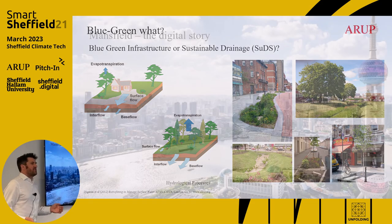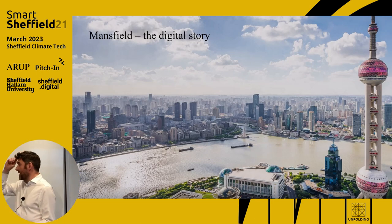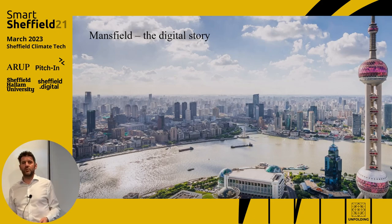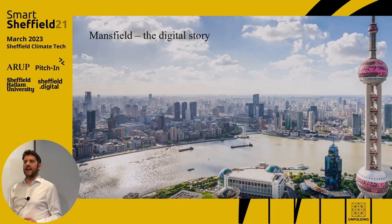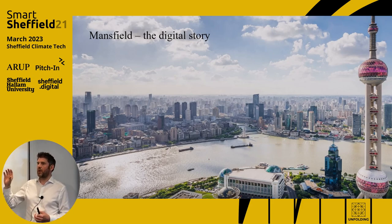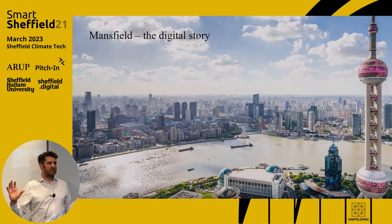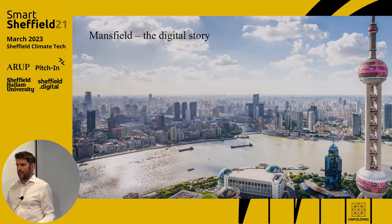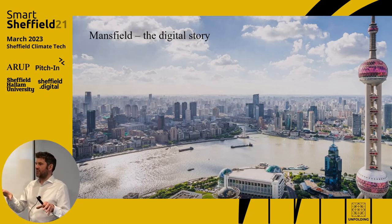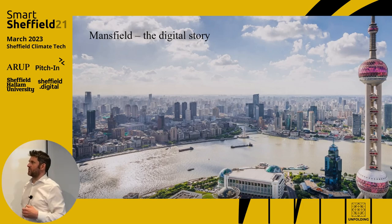So where does the digital story for Mansfield begin? Shanghai — that's a picture of Shanghai, not the west of Mansfield — is an odd place to start. A city of 25 million people and 650 square kilometres was a study area where we as Arup applied and won an international competition. They needed a drainage master plan that wasn't $40 billion worth of grey below-ground huge tunnels. Their mayor challenged them to do it better, and we came up with a blue, green, and grey solution using these techniques. In doing that competition, we actually started to develop our own digital tool.